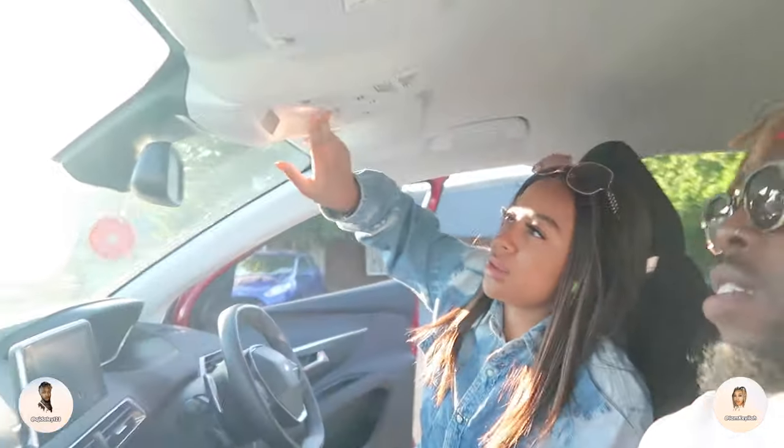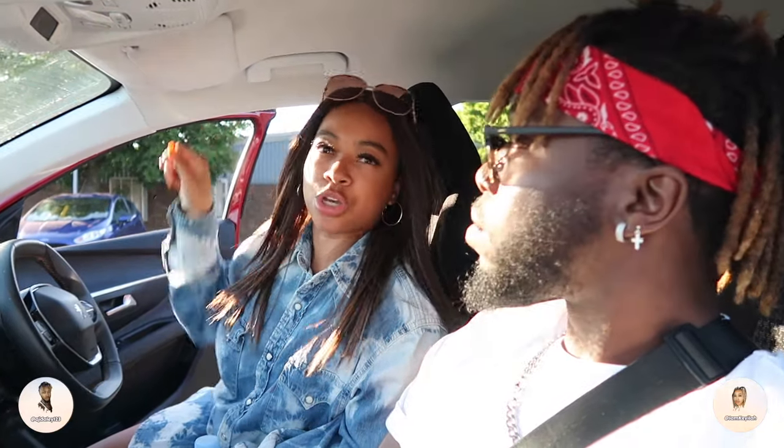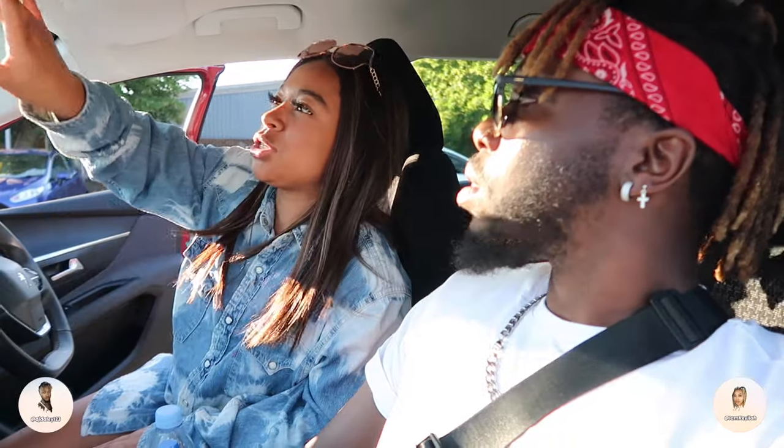Up top there are lights and standard overhead features. The car also tells you when seat belts are plugged in — it shows who has their belt on. The light turns on if someone removes their seat belt, so even if you're driving and someone in the back hasn't got theirs on, you'll know.